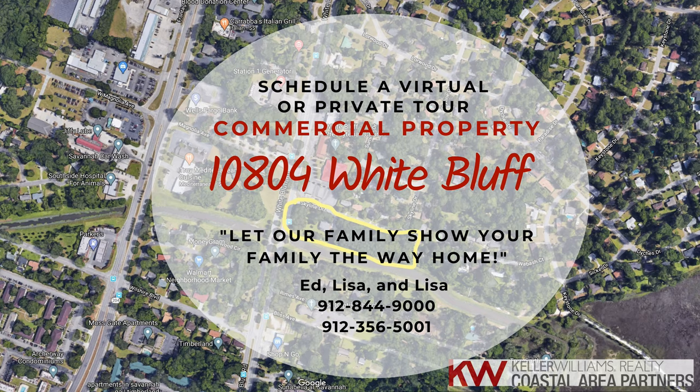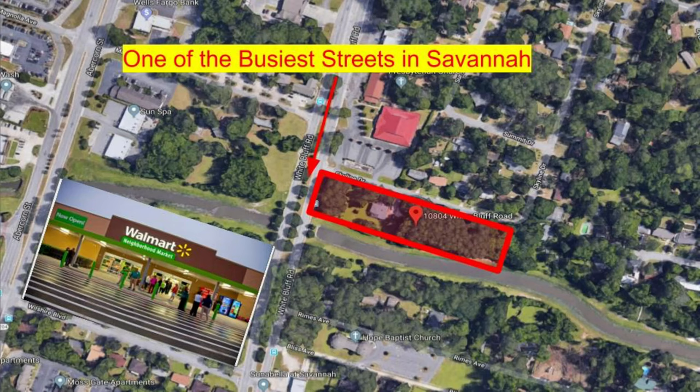Hey, if you know anybody looking to buy commercial property or looking to expand their business, keep watching this video. It's an amazing piece of property coming up. This is one of the best commercial pieces of property on the market here in Savannah, at 10804 White Bluff Road.